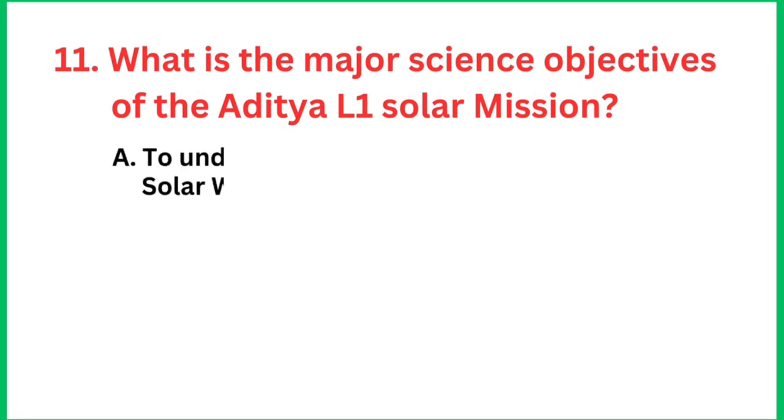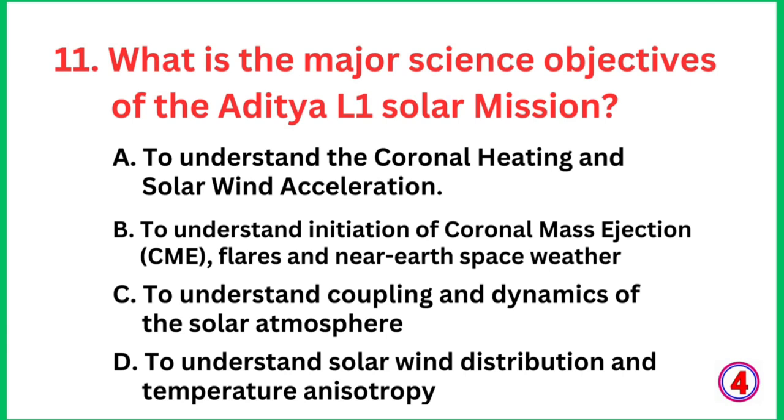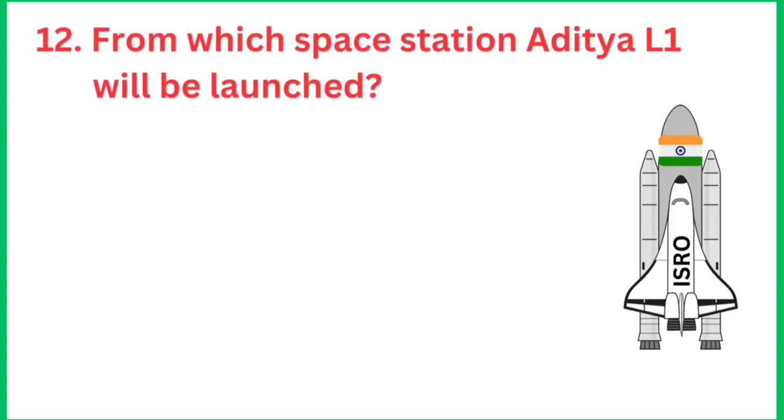Question number 11: What are the major science objectives of the Aditya L1 solar mission? The right answer is all of the above, including to understand the coronal heating and solar wind acceleration, and to understand initiation.